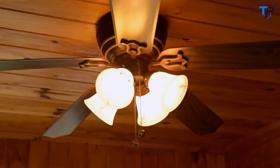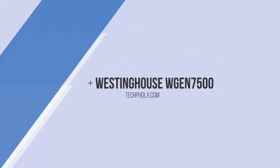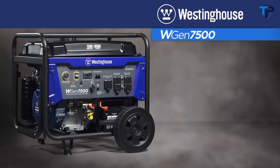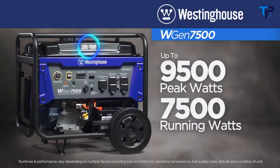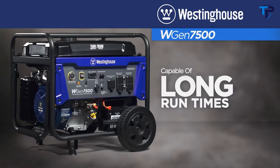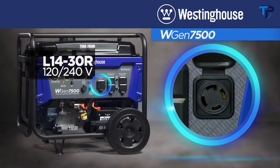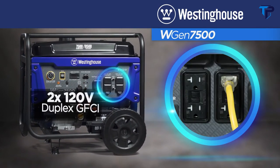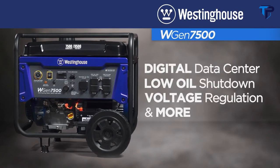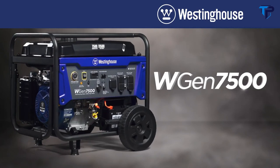This is the WGen 7500 by Westinghouse — an open-frame portable generator producing up to 9,500 peak watts and up to 7,500 running watts. The dependable OHV Westinghouse engine delivers long run times, making it an ideal choice for home backup power. With plenty of ways to connect — including the transfer-switch-ready twist-lock outlet and two dual 120-volt outlets — the push-button start, remote start key fob, digital data center, and built-in safety features make it a smart, versatile portable power solution.